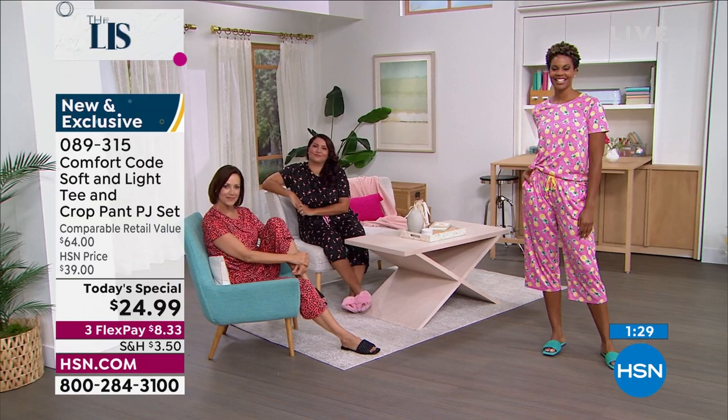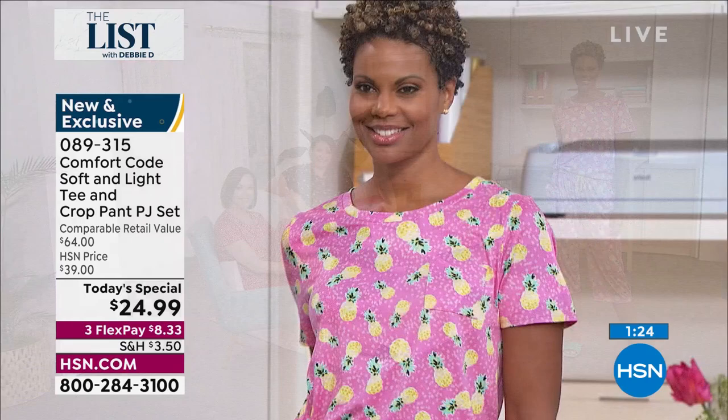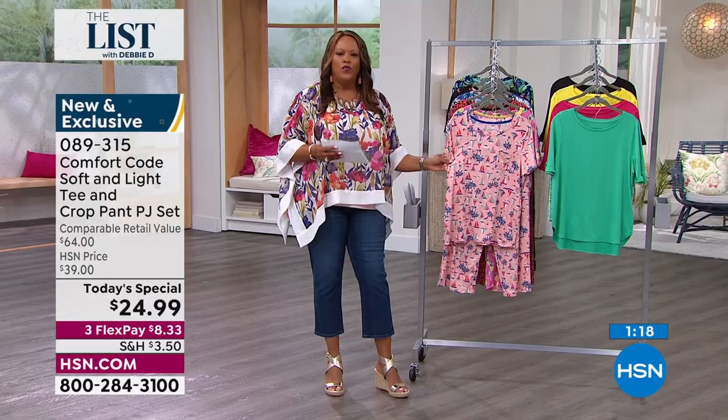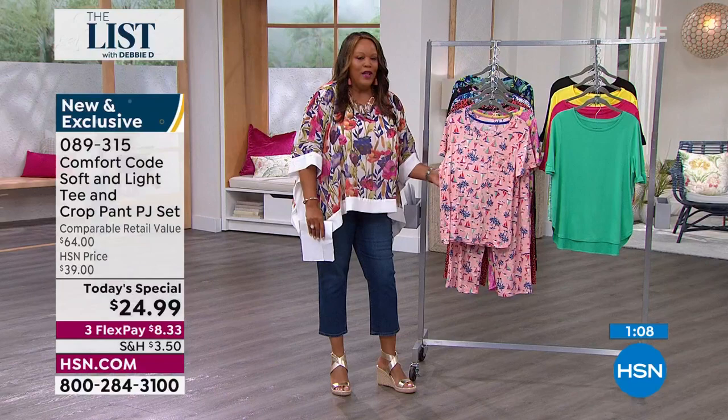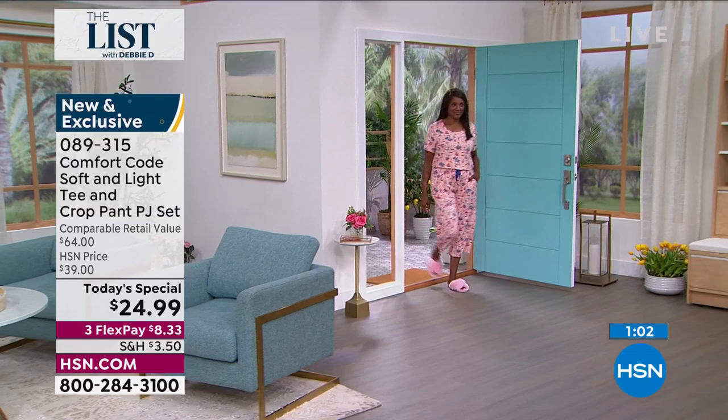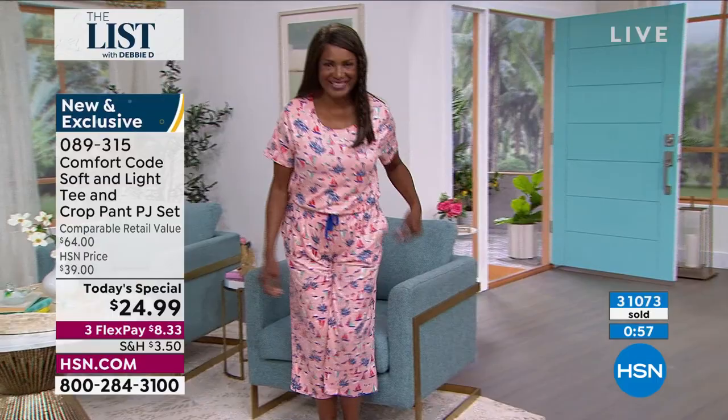It's a comfortable wider leg. For those of you who are going to start having company over, this is something you can wear in front of the teenagers. Wonderful stretch and it's so soft. Love the sailboats — this puts you in that vacation mode. It's that retro feel and it's all about vacation. That's why I ask you, where is your dream spot? What is your dream vacation? Let me know — somebody is going to win a $25 gift card.